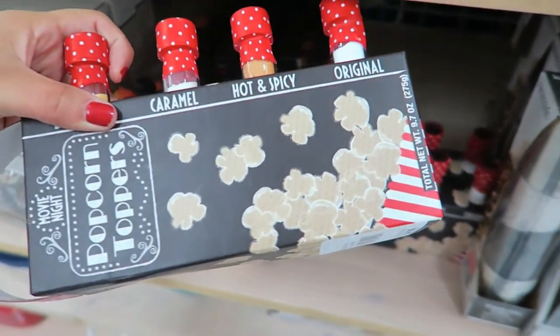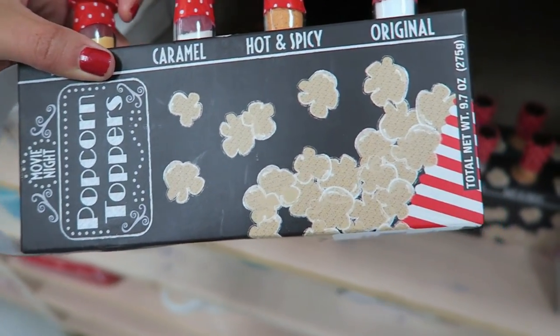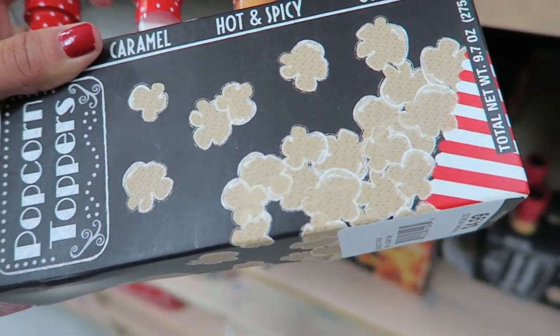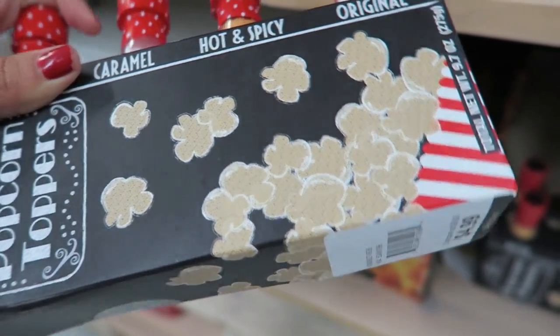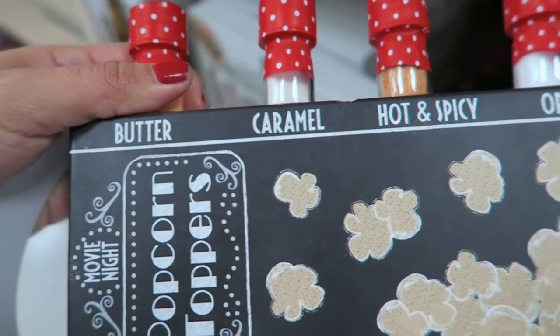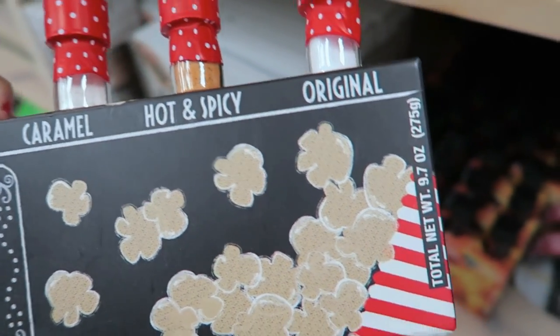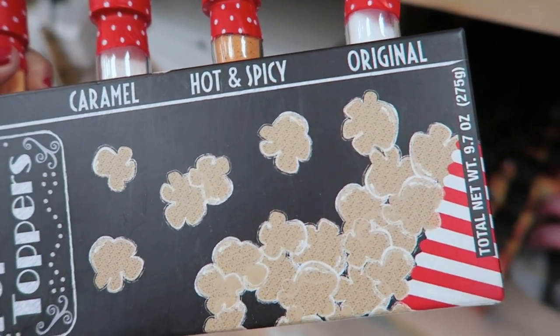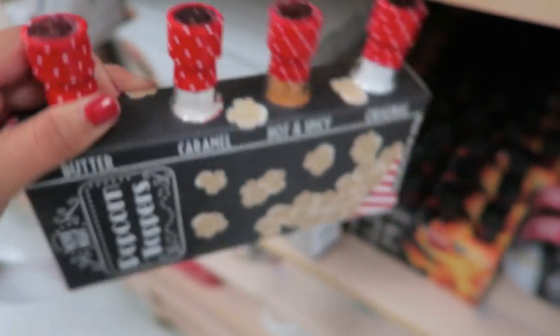Oh, popcorn! Popcorn toppings — that is so cool! I'm tempted to get this. I absolutely love popcorn. They have butter, caramel, hot and spicy, original. Do I dare get this? I think I do — I think I want this. This looks so awesome.